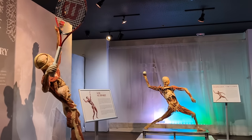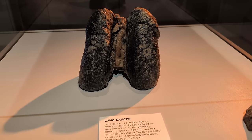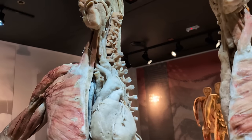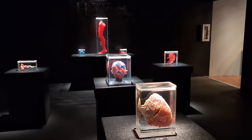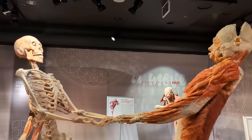Switching from beer to bodies — this is the Real Bodies exhibit at the Horseshoe. Here you see real human bodies that have been preserved to teach you about different aspects of anatomy, medicine, disease, birth, and death. It was really fascinating, and if you haven't been to one of these types of exhibits before, I would definitely recommend it.